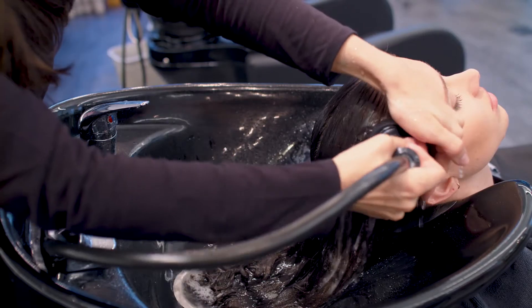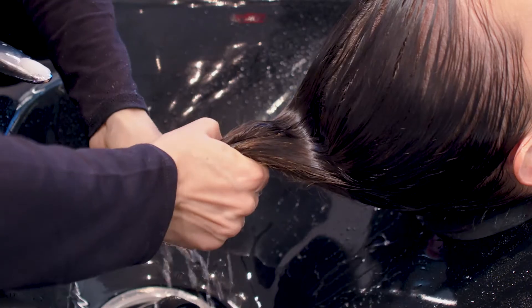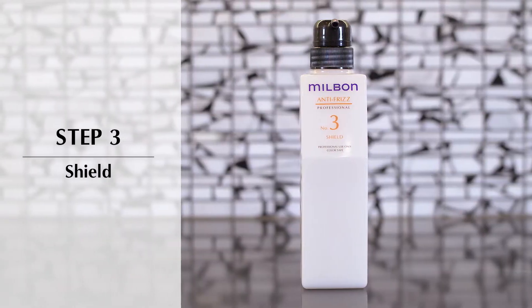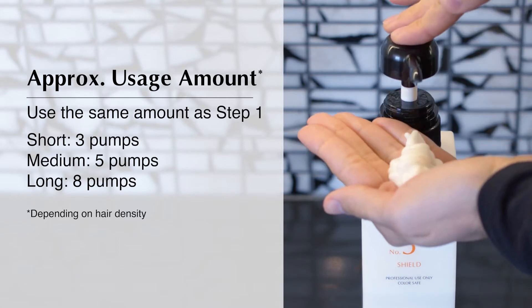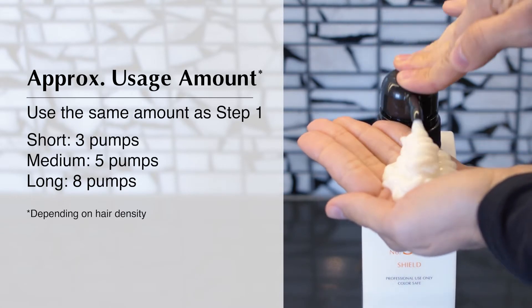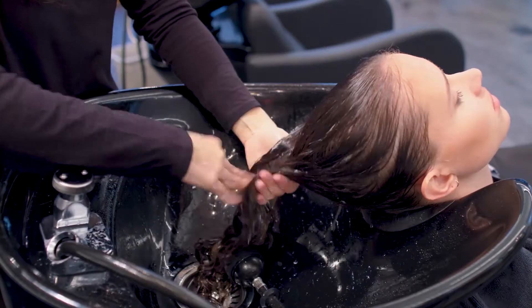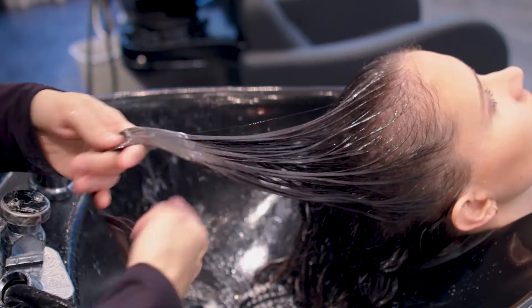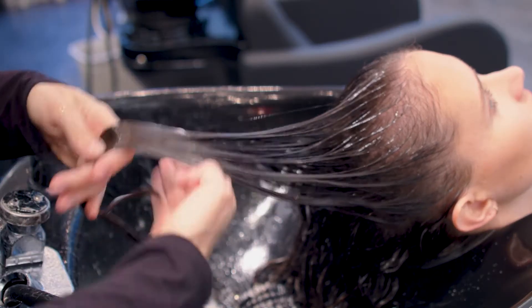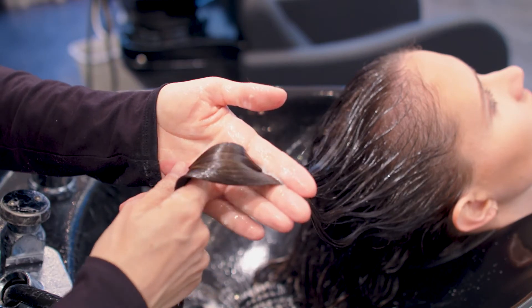Everything needed is absorbed. Squeeze out excess water — do not towel dry. Step three locks in moisture and blocks out humidity. Use the same amount of product as step one, apply mid-lengths to ends, and evenly distribute. Gently massage each section until the hair feels silky and smooth. The hair will be noticeably shiny. Rinse well.